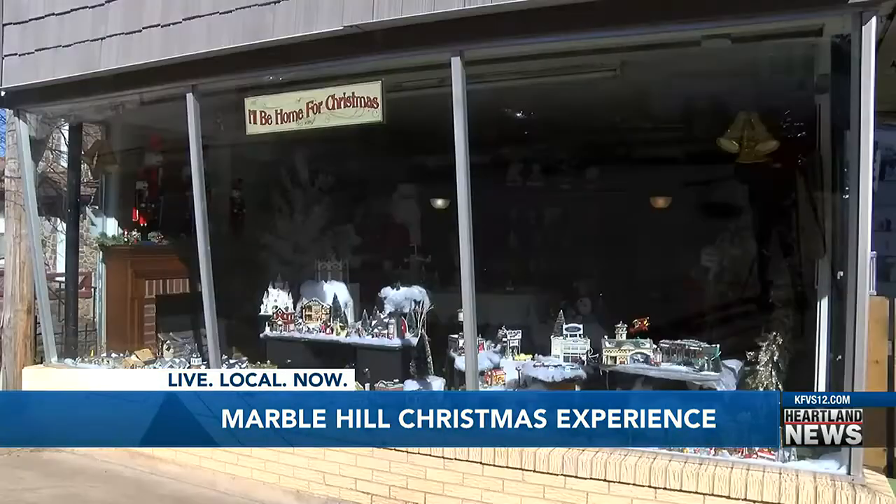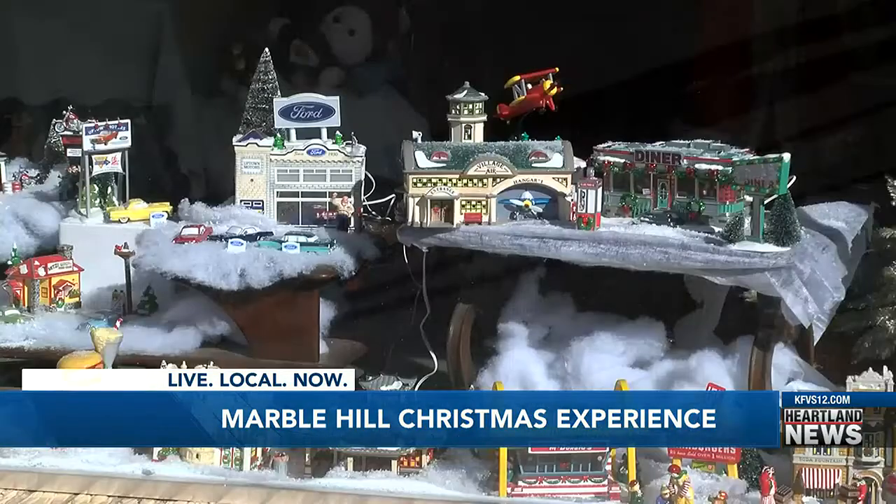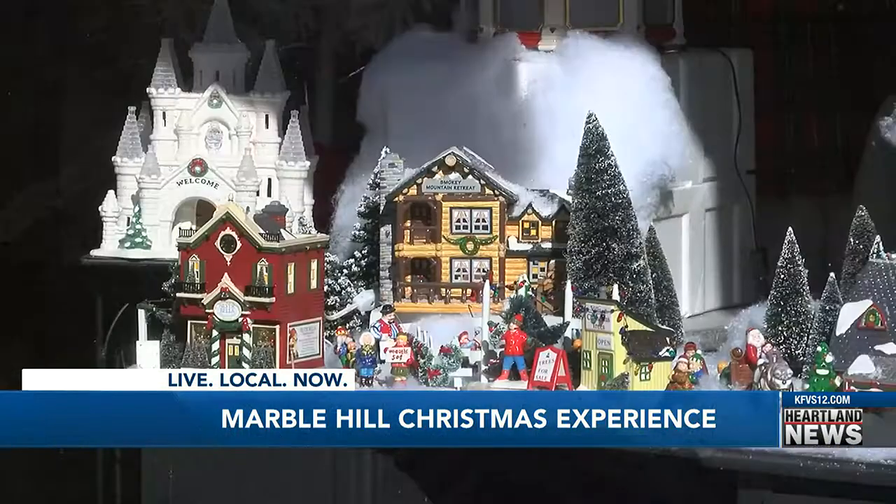The city of Marble Hill is seeing more Christmas decorations go up this year as a new display has been added in the heart of that community. An empty storefront on 1st Street has now been turned into a new attraction as Santa's House and is now available for all to visit.